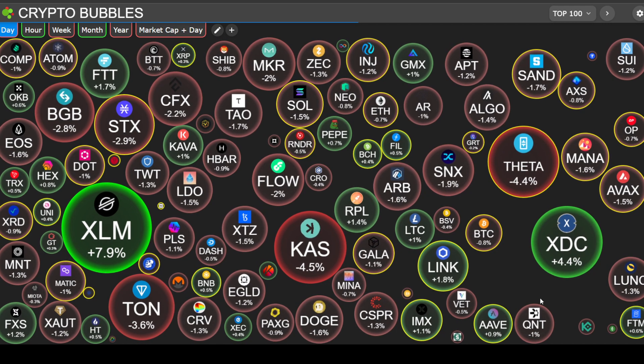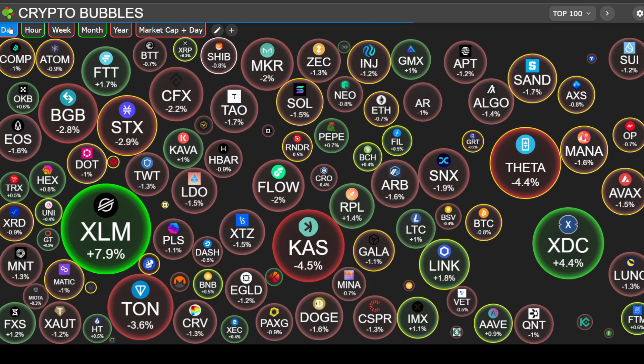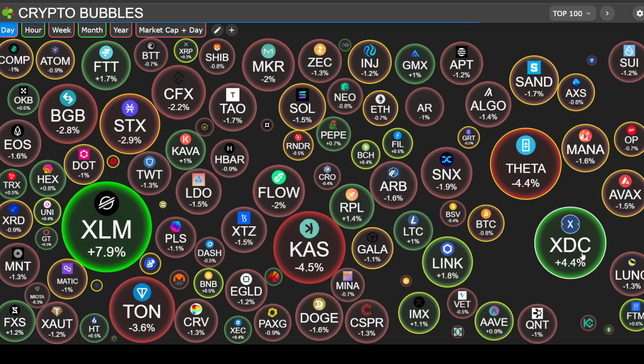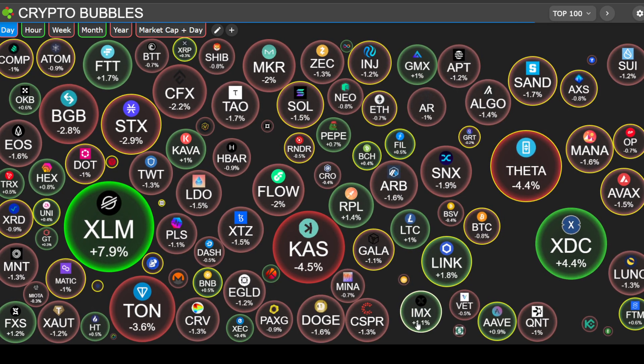But first, looking at the markets on CryptoBubbles.com, top 100 tokens — it's a red day for crypto. But we do have some big green bubbles. Stellar's up 7.9%, XTC Network's up 4.4%, Rockapool's up 1.4%, Chainlink's up 1.8%, ImmutableX up 1.1%.